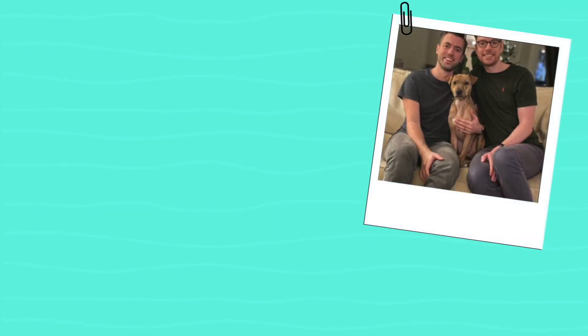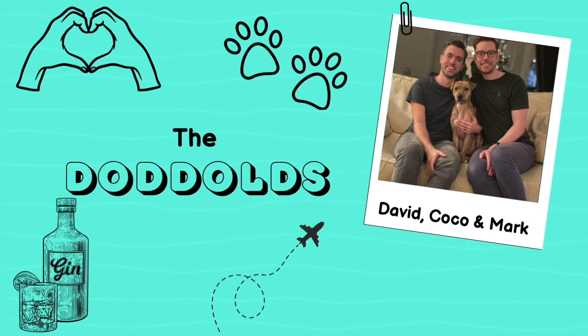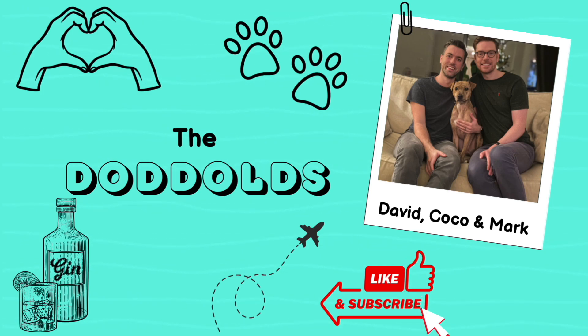Join us for this week's Friday Cocktail Club as we blind taste test the cocktails that we've made each other and try to identify the ingredients. Hi everyone, I'm David. And I'm Mark. And we are the Toddles. It's Friday Cocktail Club.